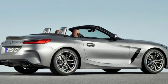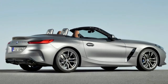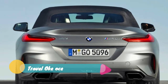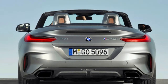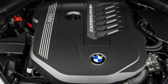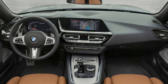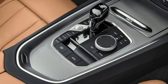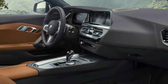Initially, the Z4 will come with a 2.0-liter four-cylinder twin-power turbocharged engine sending 255 horsepower and 295 pound-feet of torque to the rear wheels through an 8-speed automatic transmission. Tweaks to the engine's fuel injection system and electronic brain allow this latest 2.0-liter to make 15 more HP and 35 more pound-feet than the previous version. BMW claims it'll do 0-60 in 5.2 seconds.